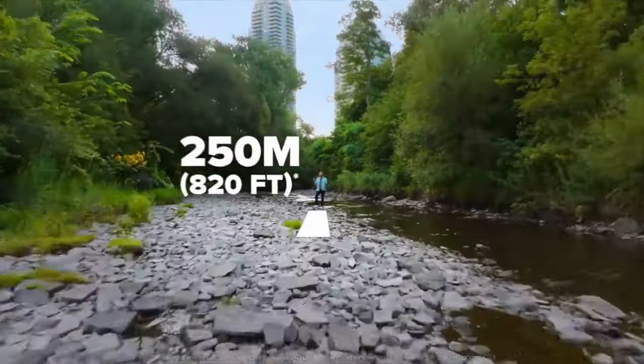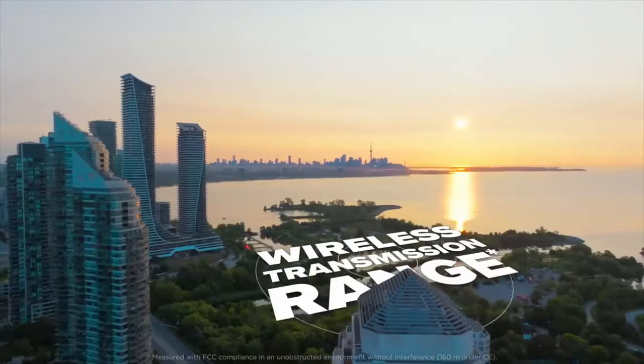Check the wireless range of the system — that's the distance the system will work at between the transmitters and receiver before it cuts out — and make sure it covers the distance you'll be filming from your recording device, either your camera or smartphone. Most systems these days have the capability to cover much more distance than you will most likely need, so unless you're planning on being more than a couple of hundred meters from your camera while filming, you shouldn't have to worry.